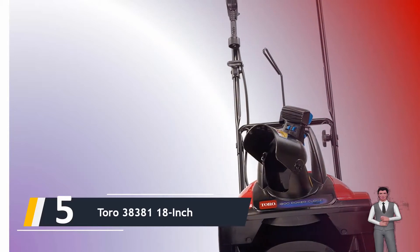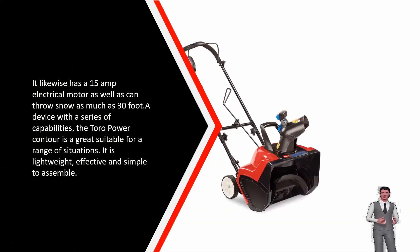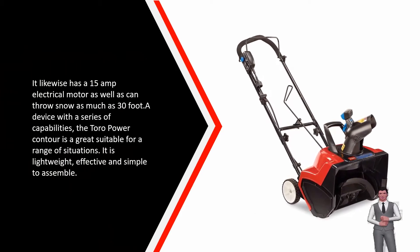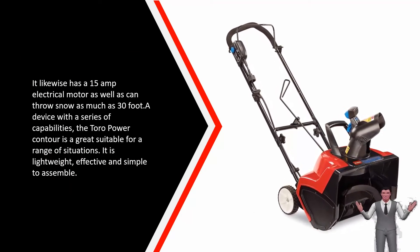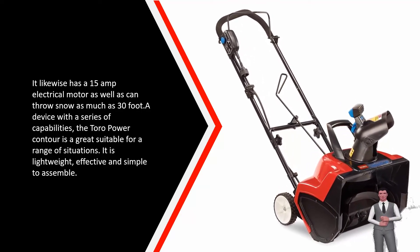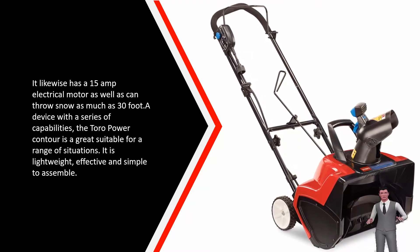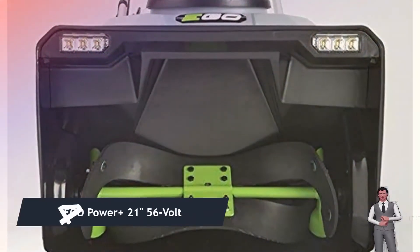It has a 15-amp electric motor and can throw snow up to 30 feet. A device with a series of capabilities, the Toro Power Curve is a great fit for a range of situations. It is lightweight, effective, and simple to assemble.